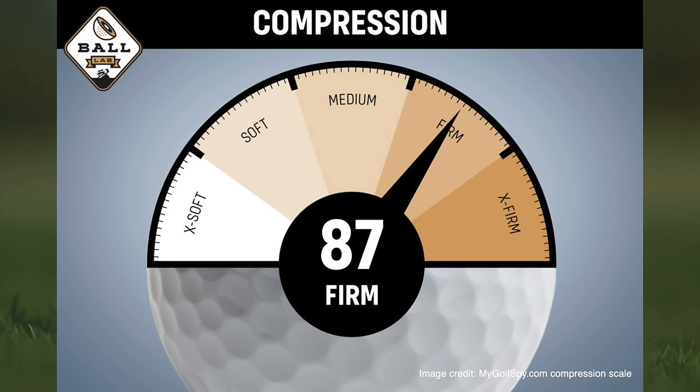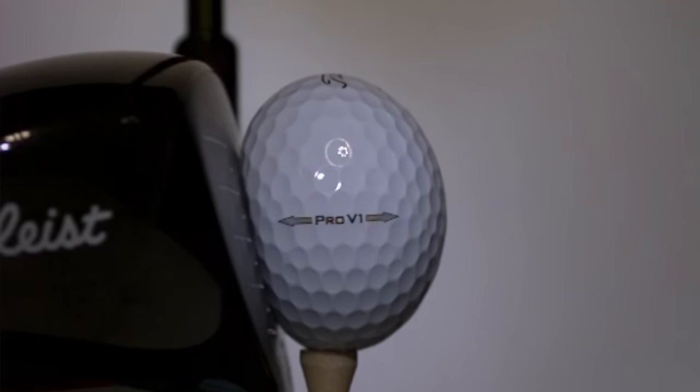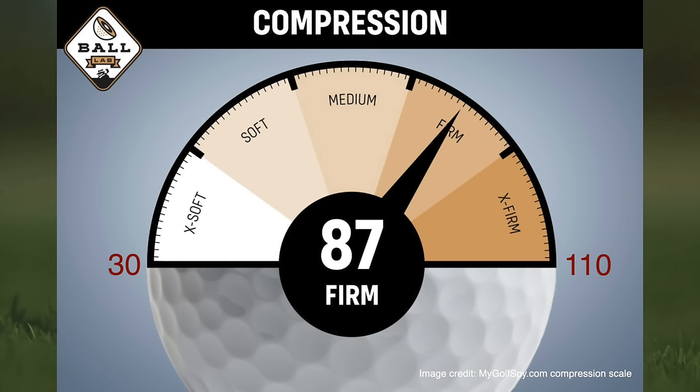Before we get into whether hard, soft, or even super soft golf balls go further, let's briefly confirm how we can tell whether a golf ball is hard or soft. A compression scale between 30 to 110 is used to let golfers know how hard or soft a golf ball is. When smashed by a club, a golf ball changes shape for a split second, and how much it changes shape determines its compression rating. A harder golf ball will change shape less than a softer one, giving it a higher compression number closer to 110, while a softer ball will have a lower compression number.